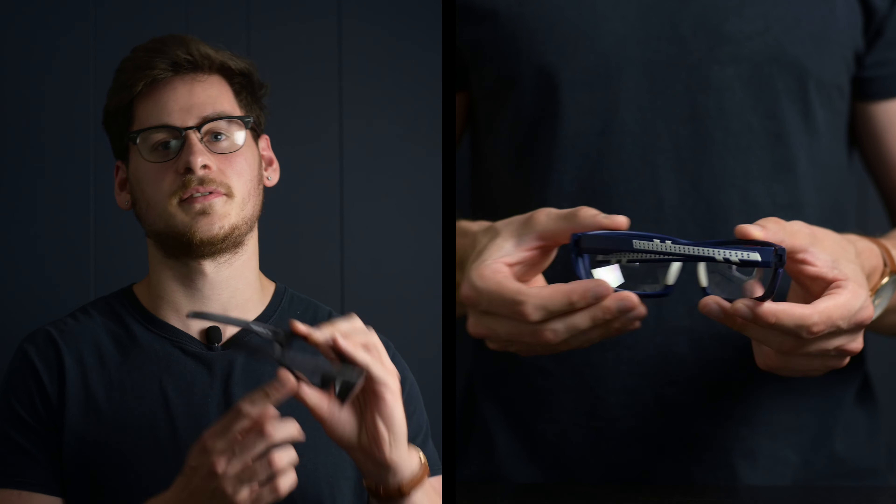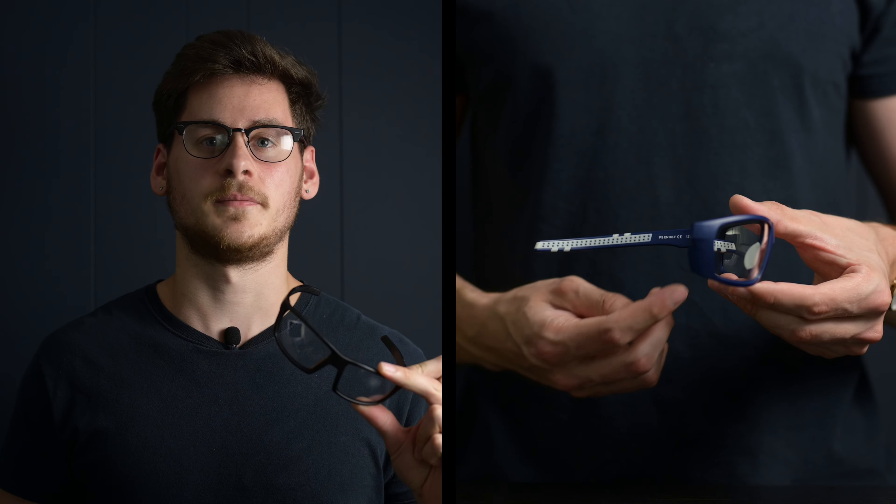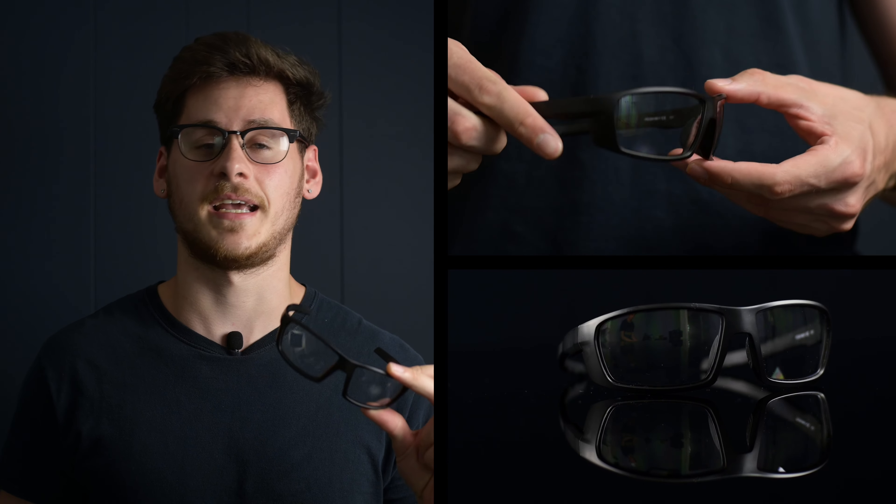They have rubberized nose pads and temple bars, making for a great fitting and comfortable safety glasses. The T6511 are made out of a durable TR90 nylon material, making them durable, chemical resistant, and lightweight.